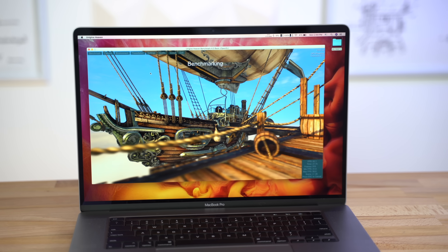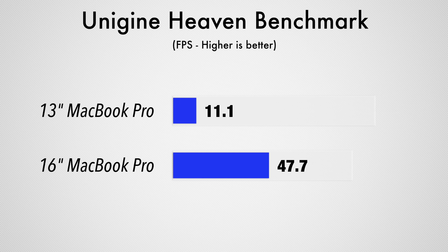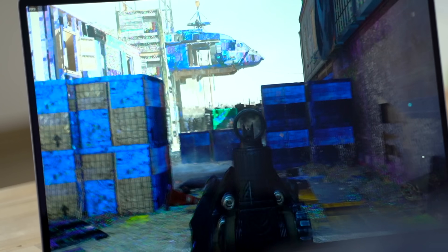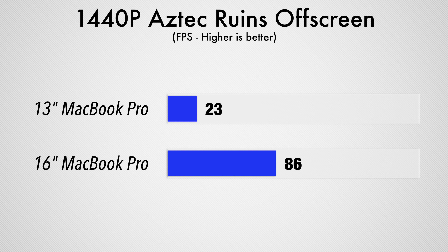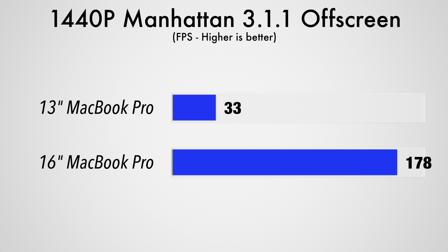To test gaming performance, we ran Unigine's Heaven benchmark on the extreme preset, and the 16-inch Pro got over 4 times the FPS — a massive improvement for the relatively small price jump. We also tested gaming performance in Call of Duty Modern Warfare, so if you want to see that video, click the button at the end of this one. We then tested GFX Bench 5.0, and the 16-inch got over triple the FPS in the Aztec test and over 5 times the FPS in the Manhattan test, so there definitely is a huge difference in graphics performance.